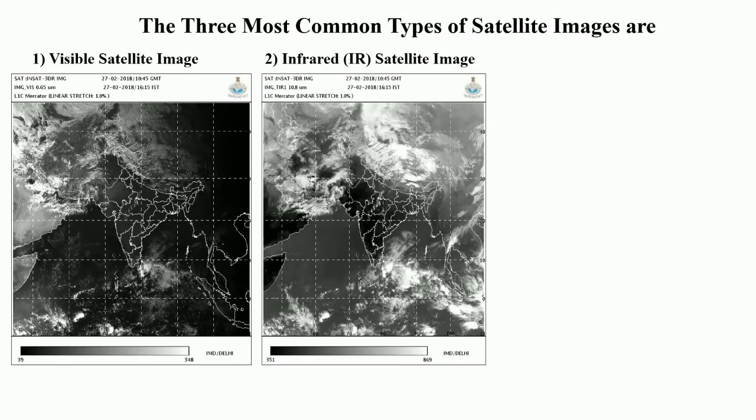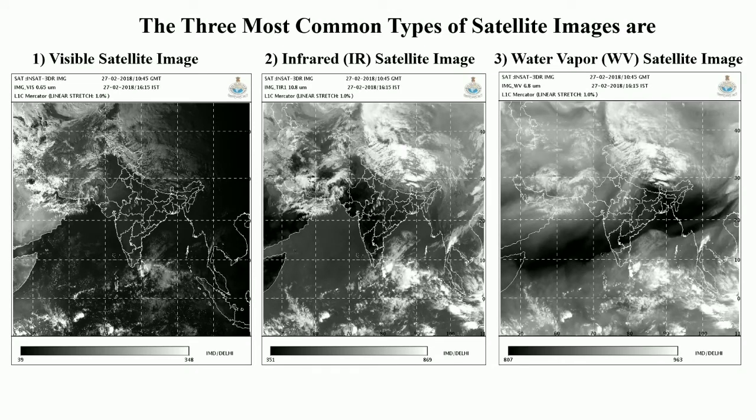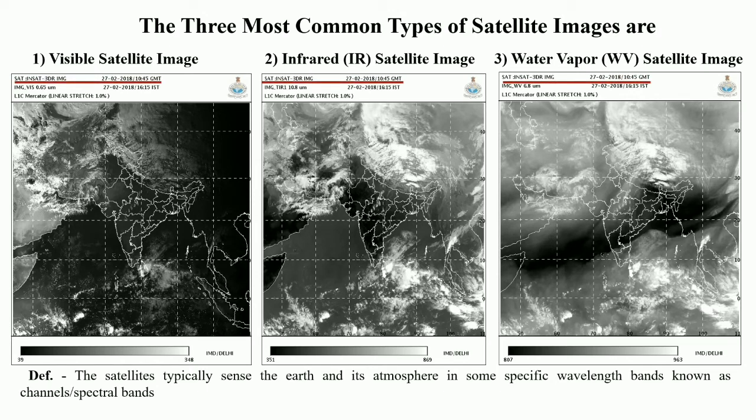The three most common types of satellite images preferred by scientists are: visible satellite images, infrared satellite images, and water vapor satellite images. These different images refer to different parts of the electromagnetic spectrum that the satellite sensors are sampling. These images are taken from the INSAT-3DR satellite at the same time. The atmospheric window is 0.6 microns for visible images, 10 to 12 microns for infrared images, and 6.5 to 6.9 microns for water vapor images.